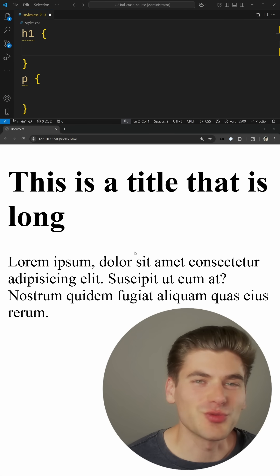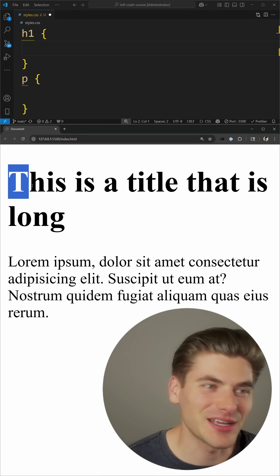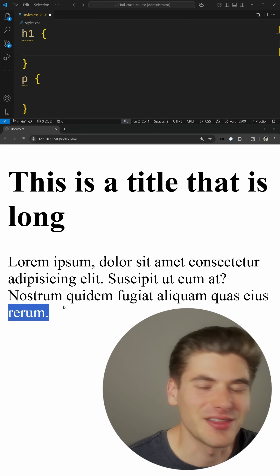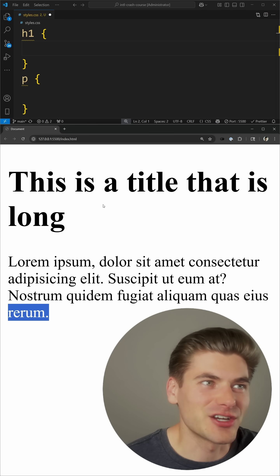One of the most annoying things in web development is responsive design, especially when it comes to text, because oftentimes you'll get titles that look like this, where a single word moves onto another line, or maybe you'll have a paragraph where a single word is on another line. This is generally not a very good looking site, so luckily we have CSS features that can actually fix this.